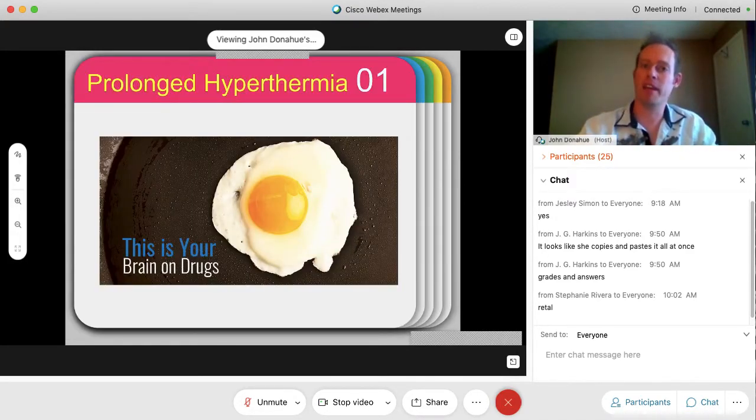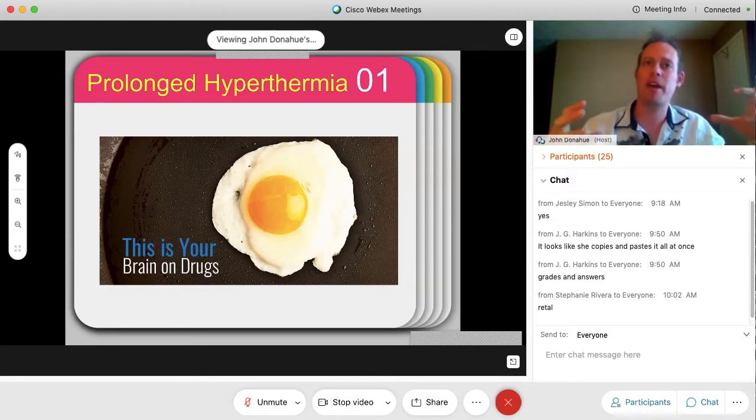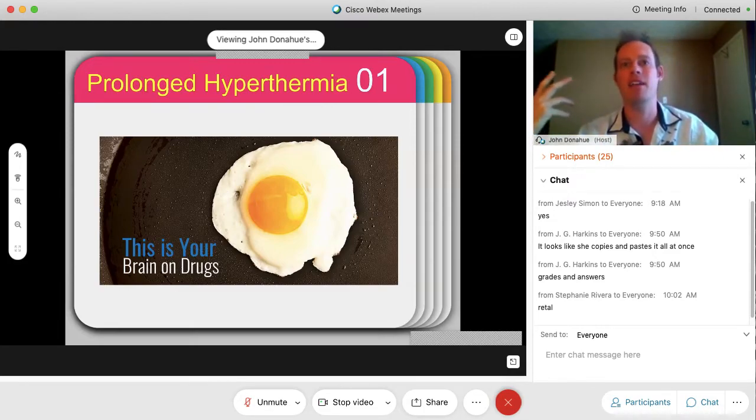Prolonged hyperthermia can be very dangerous. If someone presents with a temperature of 103 degrees Fahrenheit, you'll often see staff packing ice on the patient. If a child has a 104 fever, bring them to the hospital immediately because that can be very dangerous. The body will actually begin to cook itself — the brain can receive damage if there's an elevated temperature for a very long time. Remember that commercial from the 90s, your brain on drugs, with the egg frying? Same concept.